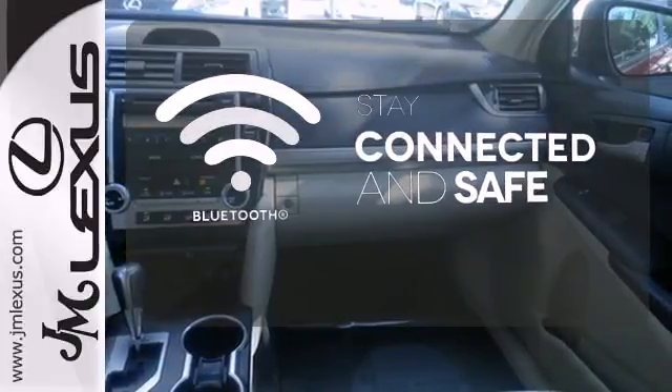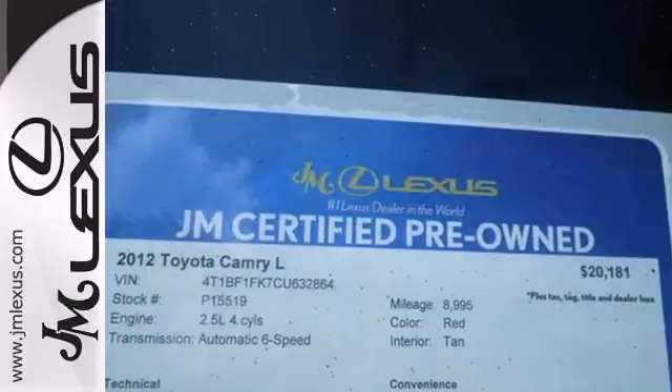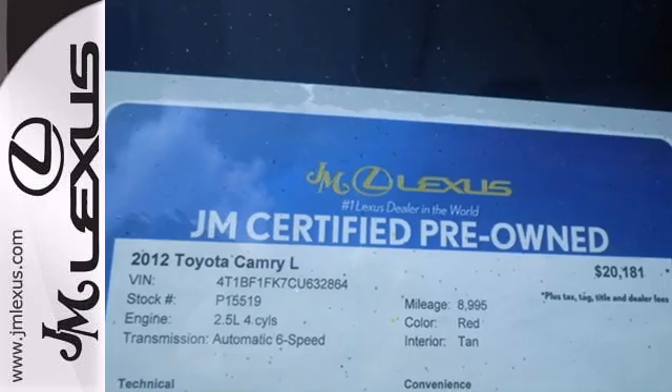Bluetooth wireless technology keeps you in command and in touch. A favorite among many, this Camry offers the best of all worlds. Come see for yourself today.